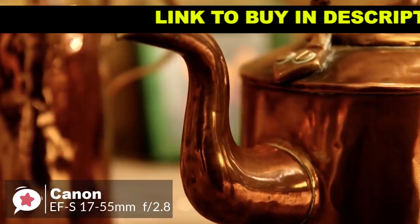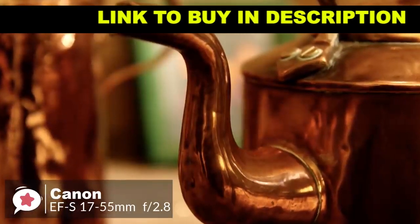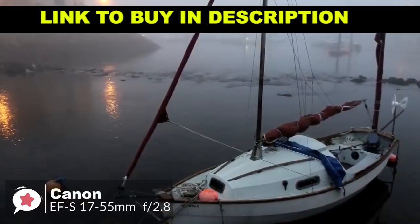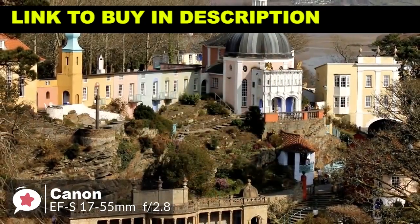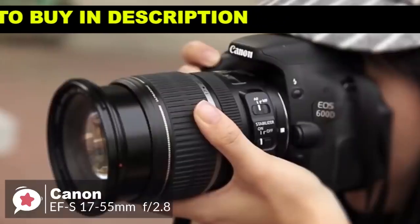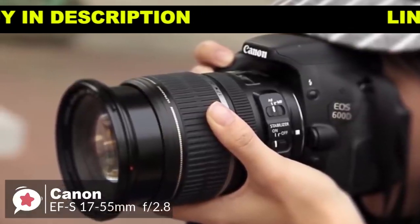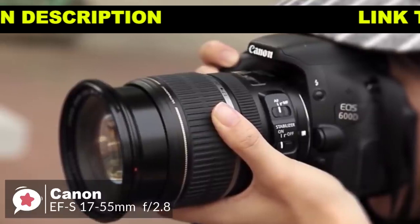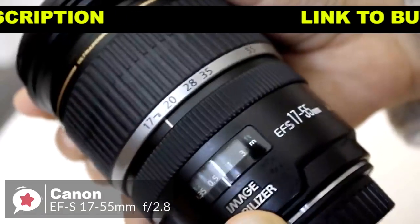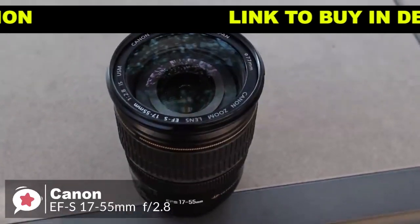Image quality is good rather than outstanding. Center and edge sharpness isn't great throughout the zoom range at the maximum aperture of f2.8, but stopping down by one stop sharpens things up considerably, whatever focal length you use. To conclude, despite its age, the Canon EF-S 17-55mm f2.8 IS USM remains a good option for kit lens users looking to upgrade, or if you want the best dedicated standard zoom for your Canon APS-C camera and don't mind paying for the privilege.